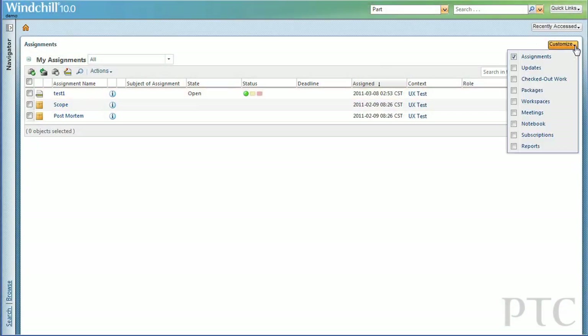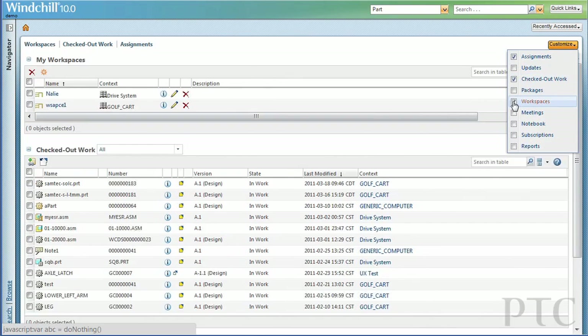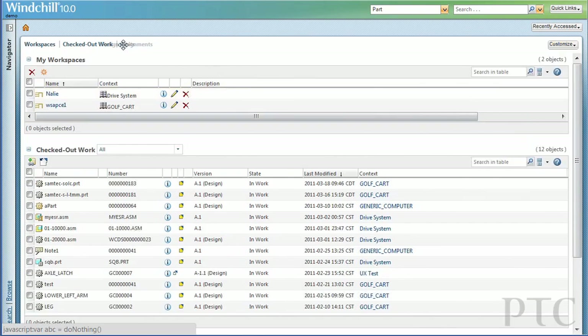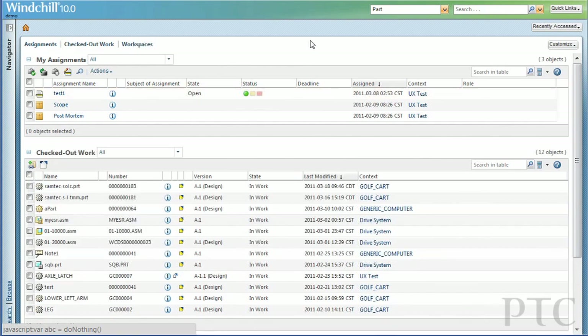We've enabled users to adjust what they see on their screens with a highly customizable user interface, so that they can see important information at a glance. They only have to see the information that they're interested in and that is important to their daily work.